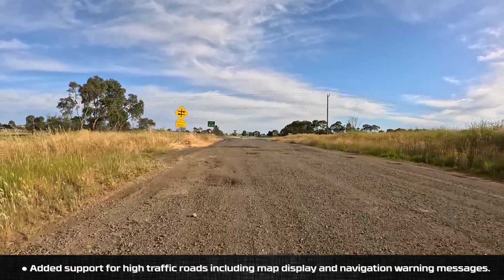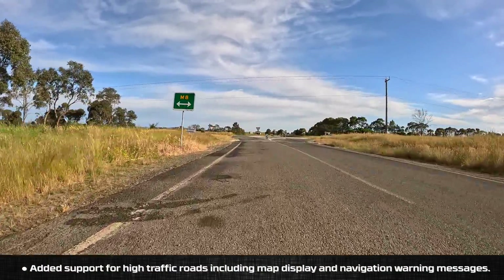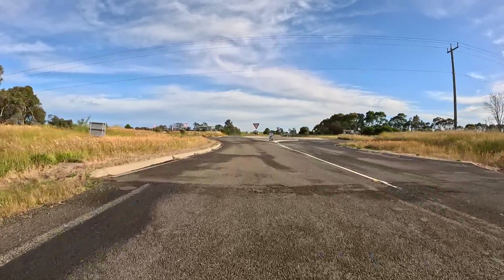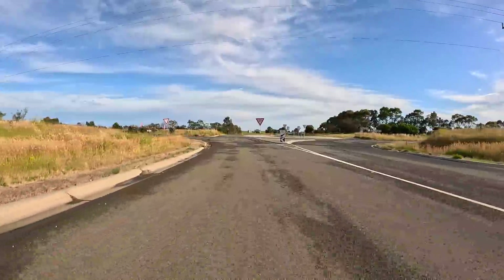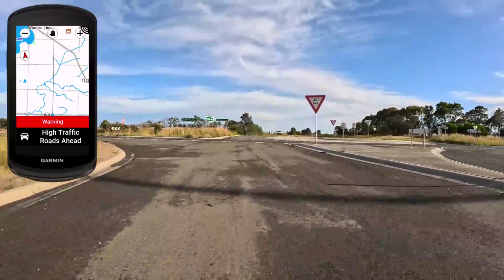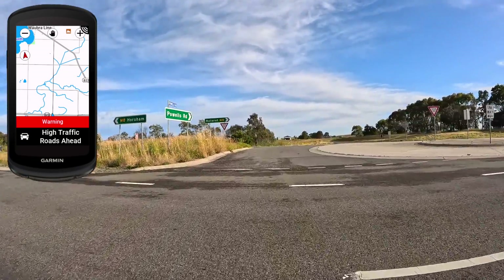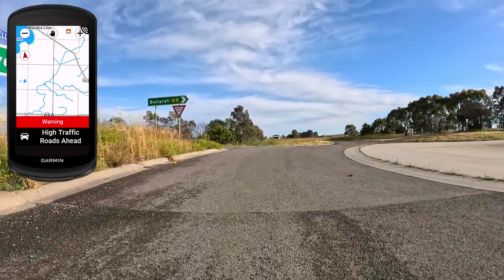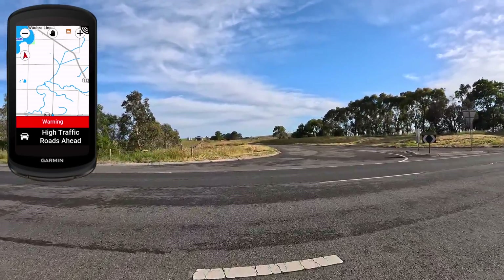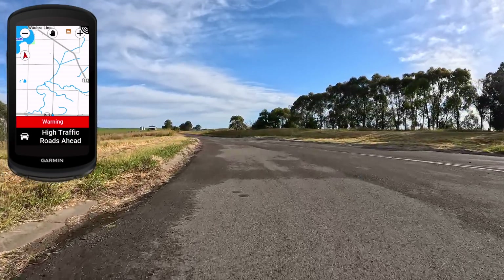First line item today is added support for high traffic roads, including map display and navigation warning messages. Here I am on the gravel bike approaching Highway 8 in country Victoria — sometimes a busy road — and up comes the warning: high traffic roads ahead. I'm not quite sure how useful this is if you're familiar with the roads you're riding. Like the sharp bend warning that I always disable, this may not come in that handy on a day-to-day basis.